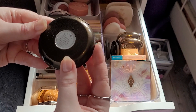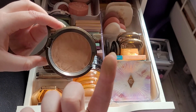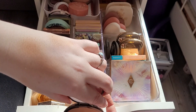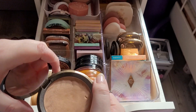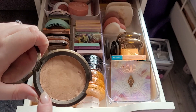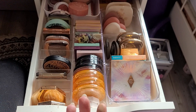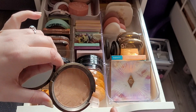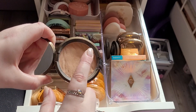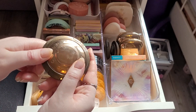This one is my Becca Bali Sands. This is old — I'm probably going to declutter this. I do like this bronzer, I think it is really pretty, but I just feel like it's old now. It feels compacted because it's old and it smells a little bit, which is very strange for a powder. I just feel like it's old and it's time — I love it, but I have to let it go.